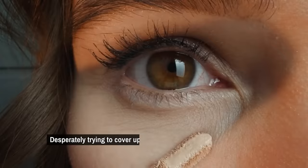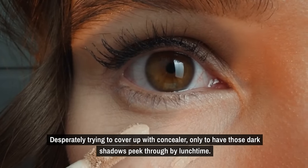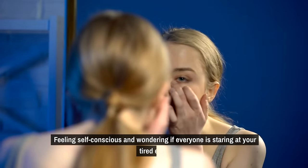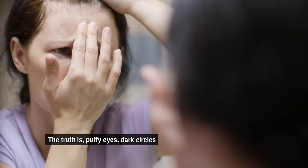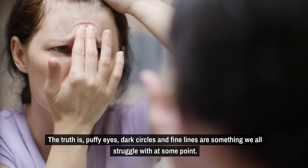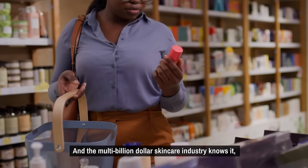We've all been there, desperately trying to cover up with concealer, only to have those dark shadows peek through by lunchtime, feeling self-conscious and wondering if everyone is staring at your tired eyes. The truth is, puffy eyes, dark circles, and fine lines are something we all struggle with at some point, and the multi-billion dollar skincare industry knows it.